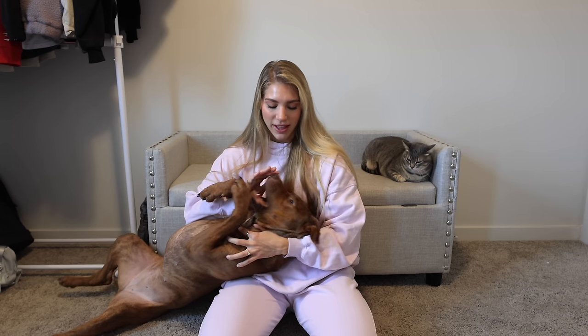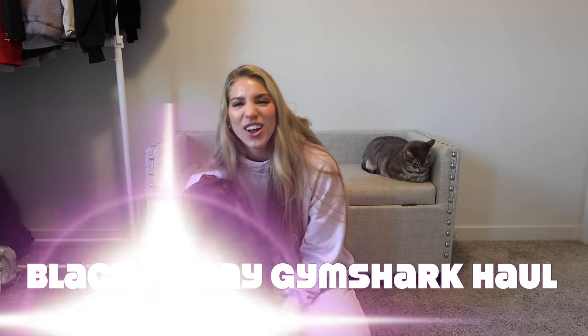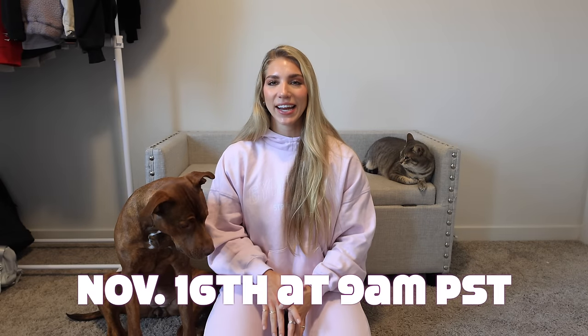Hello fam, welcome back to another Gymshark haul video. Both of my lovely assistants decided to join me today. This is a very special Gymshark haul video because today we are going over, reviewing, and trying on all my favorite Gymshark pieces. It is officially November and Christmas is just around the corner, so we are doing a Black Friday Gymshark haul video. The sale will be starting November 16th at 9am PST and the entire Gymshark website will be up to 70% off.